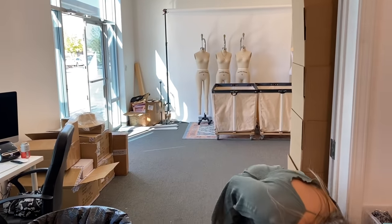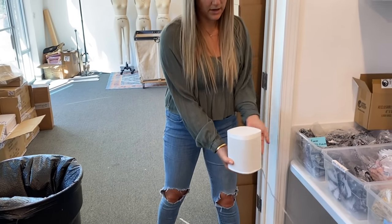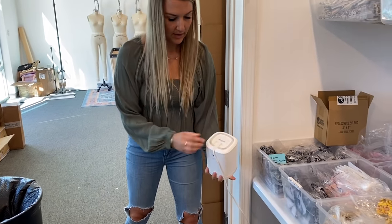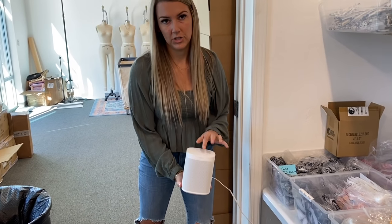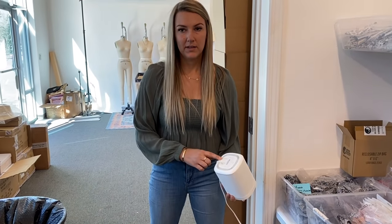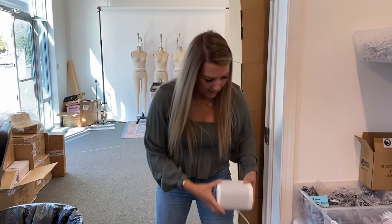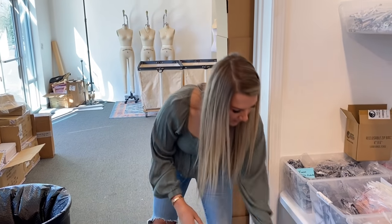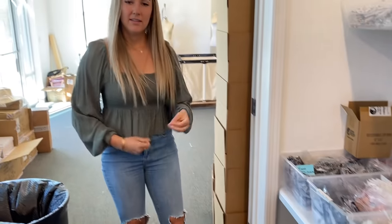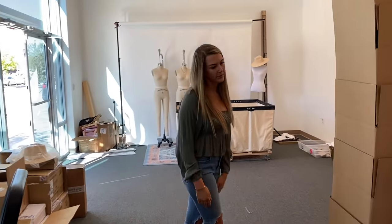Another thing before we leave our little office — if you guys are looking for speakers for your store, these are amazing. I highly recommend these — I'm not sponsored. This is called the Sonos One Generation 2 speaker. I love these because they are Bluetooth speakers that sync up with each other. I have a couple of these and I just like to vibe out in the warehouse with some music on. They have really good bass, and you can put one speaker in here, one in the warehouse, and it syncs — kind of like surround sound, which is nice.